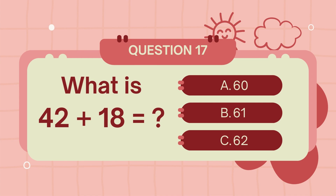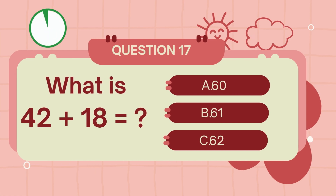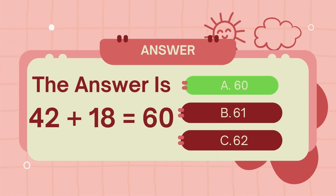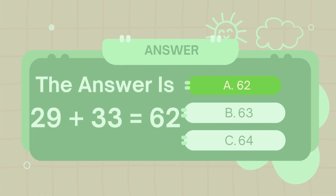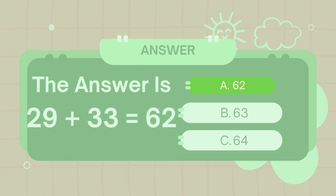What is 42 plus 18? The answer is 60. What is 29 plus 33? The answer is 62.